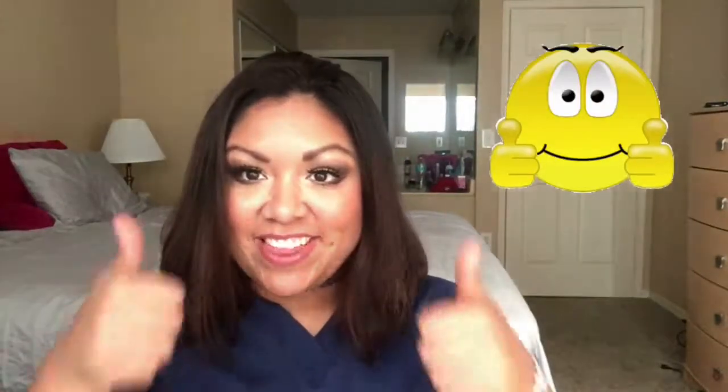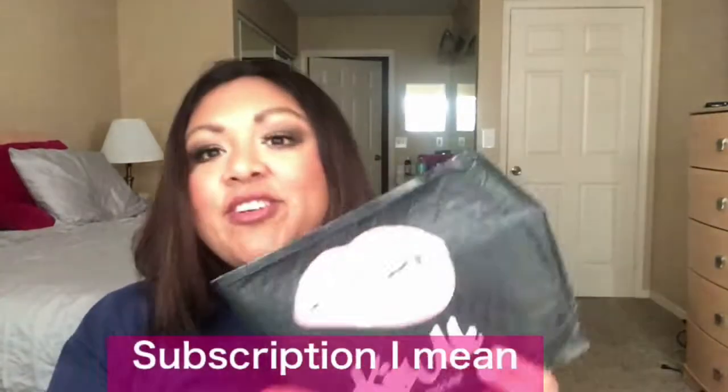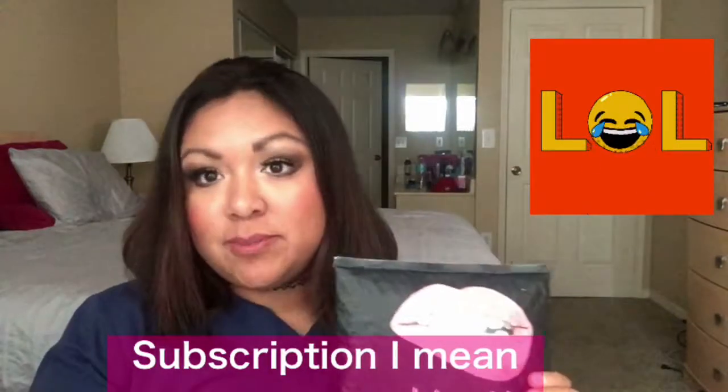Hi guys, welcome back to my channel. My name is Angie, known as Angie Beauty Makeup, and today we're going to do the unboxing for Kiss Me. If you want to see what I got in the subscription, stay tuned and please give it a thumbs up, subscribe down below, and hit the notification bell to get notified when I upload new videos.